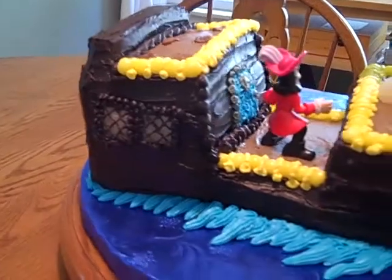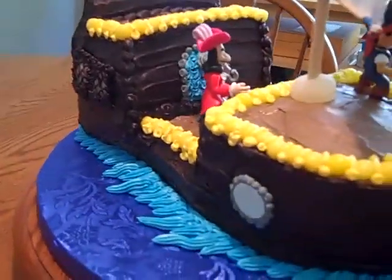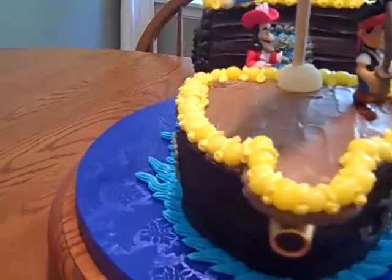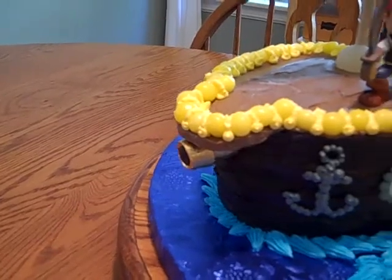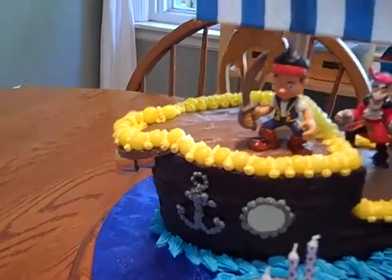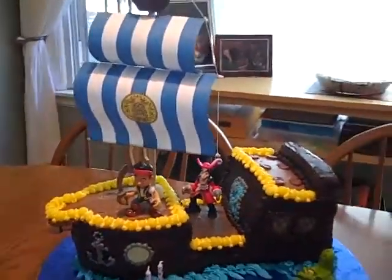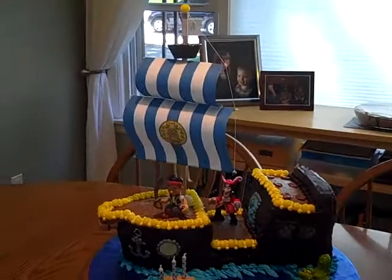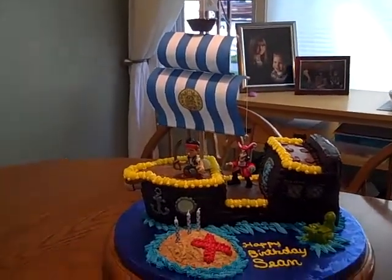Those windows are made out of gumdrops that I flattened out, and the portholes are actually Necco wafers, and I used a couple of Rolos for the cannon. He's got a funfetti cake with dark chocolate frosting and some buttercream, and some of that yellow trim is made out of lemon heads.